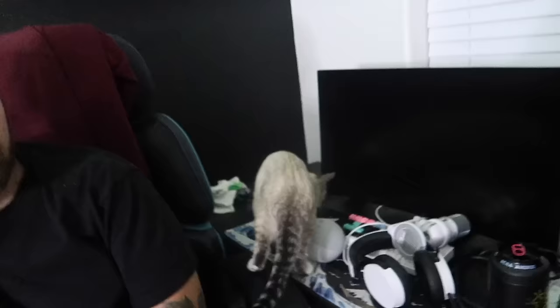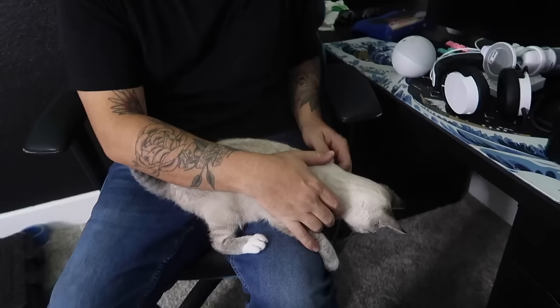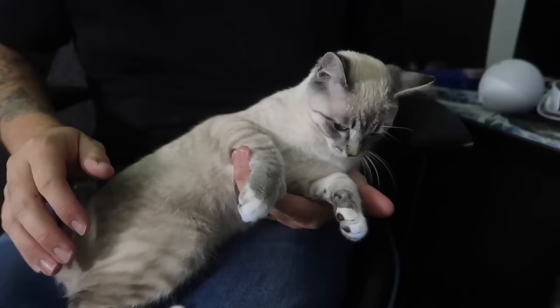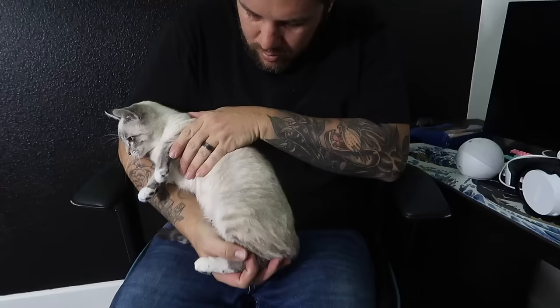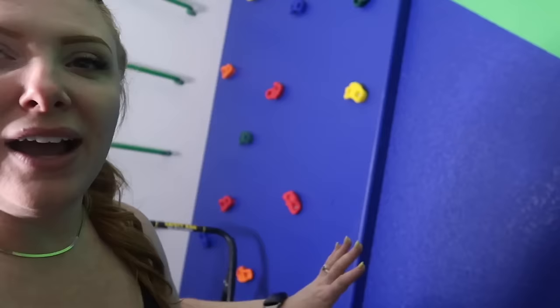We are an hour and fourteen minutes into this bedroom — feels like it anyway — and we just keep running into so many issues. The next issue of the day: our little prize possession, little Miss Nova, got into the paint. We were throwing away all the paint stuff and she ripped open the bag and got paint everywhere. We washed her in the sink as best we could, but yeah, so that happened.